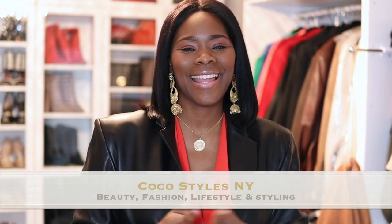Welcome back to my channel guys, it's your girl Coco Styles. On this channel we talk about beauty, fashion, lifestyle and styling. Today I wanted to come to you ladies with some quick little tips on what you should be buying during this winter's sale.